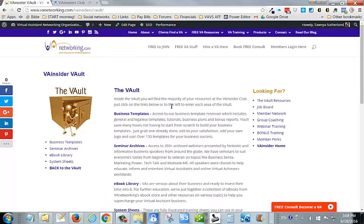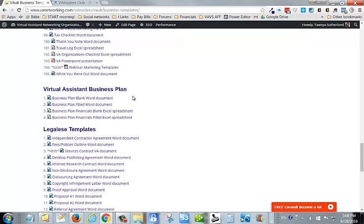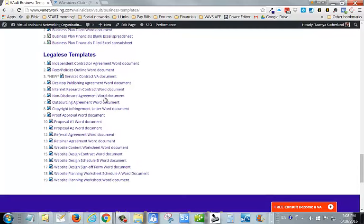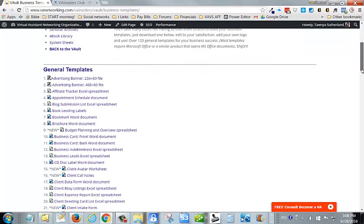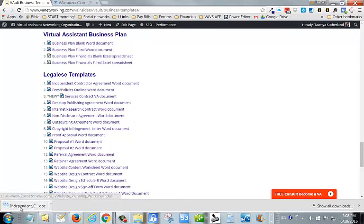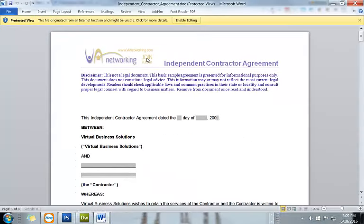We've got a ton of business templates for you and you get access to the whole reservoir, which includes general templates you can use. We've got my virtual assistant plan — the 40-page plan — which you can download either blank or filled in and edit to your business needs. We've got legalese templates that include all kinds of different contracts you can download and use in your business. What's cool about these templates is that you can grab them, add your logo and change them to suit your branding. For example, here's the independent contractor agreement I just downloaded — you can change the logo and other details.